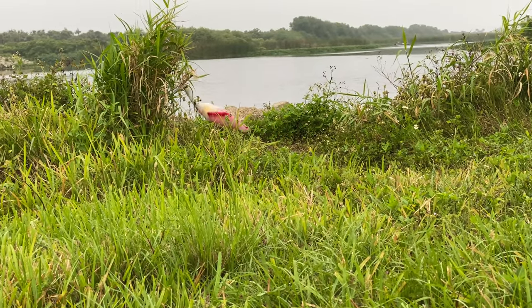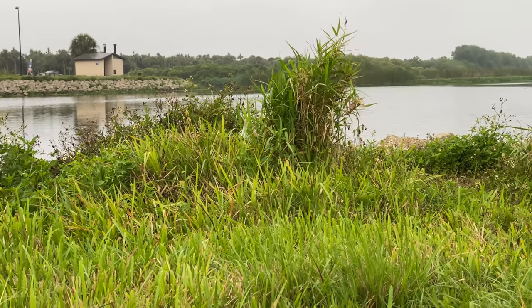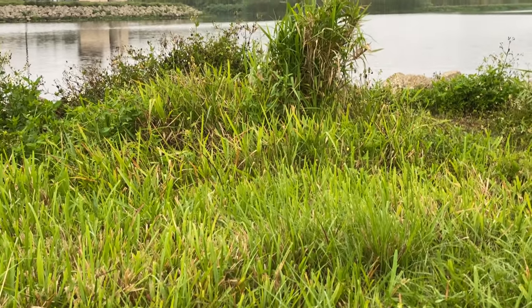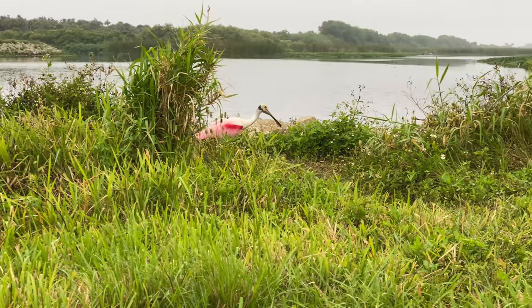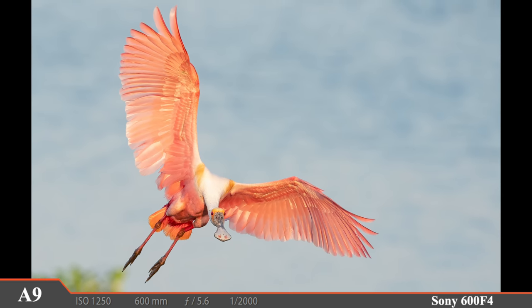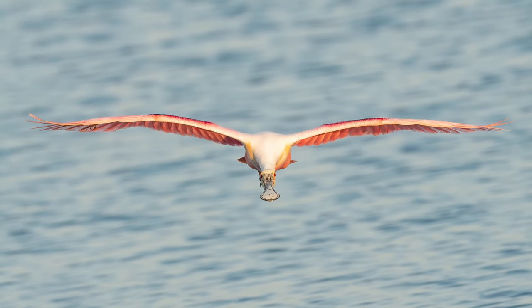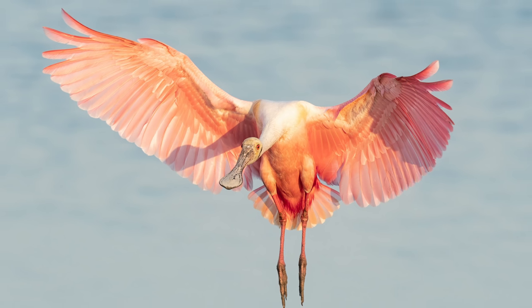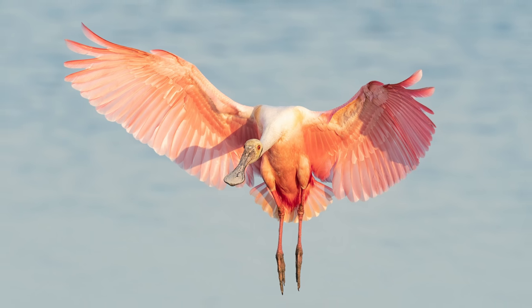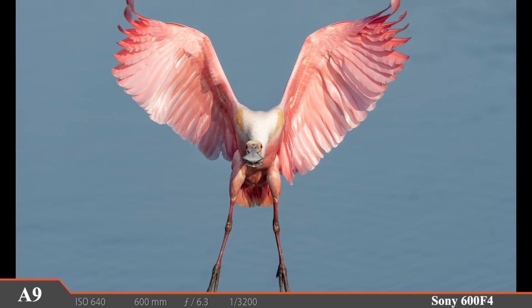Just a few hundred yards away from the ducks is a roseate spoonbill rookery, and apparently these adult spoonbills aren't too bashful. I will never pass up an opportunity to photograph these amazing birds, and quite a few come flying right in giving us some simply awesome photography opportunities. In the right light these birds are just unbelievable. A faster shutter speed is definitely needed because these spoonbills are coming in so fast and so close.